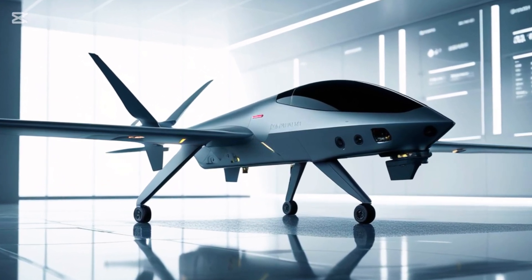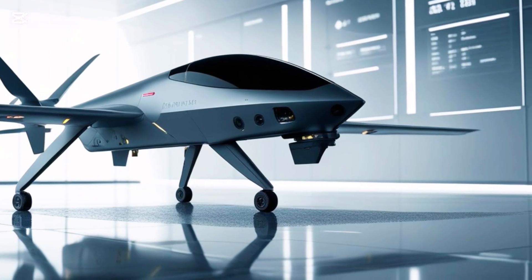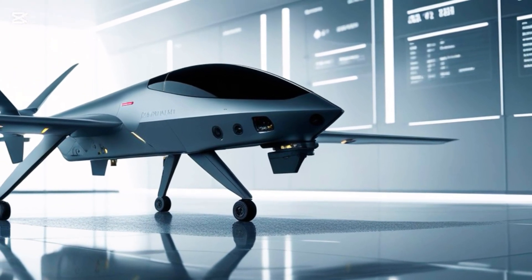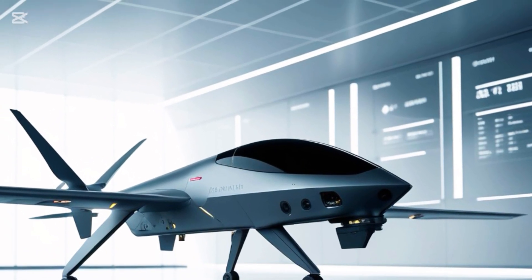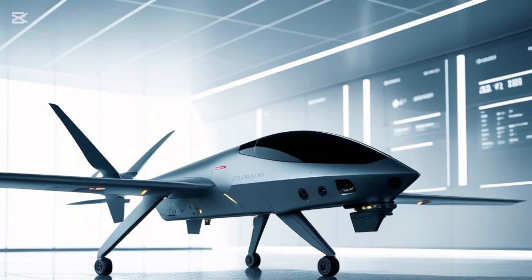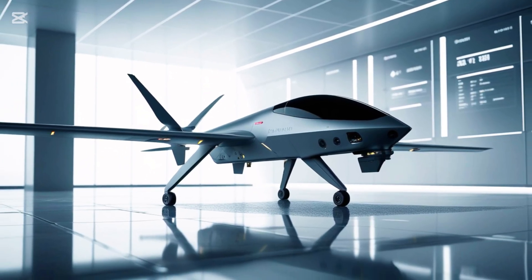Thanks for watching AutoPulse, where we explore the most powerful machines ever built. If you enjoyed this video, give it a thumbs up, subscribe for more, and turn on the bell icon so you never miss an update. Got a jet or drone you want us to cover next? Drop it in the comments below. Until next time, stay sharp, stay airborne.